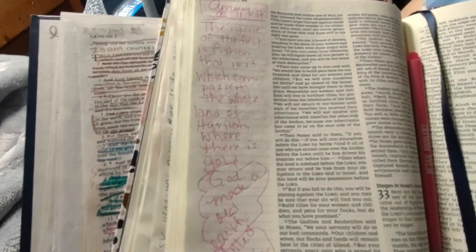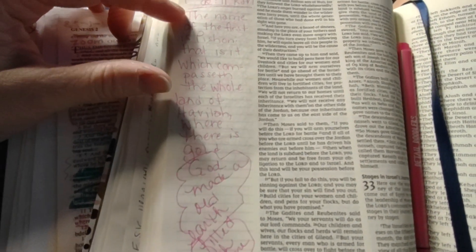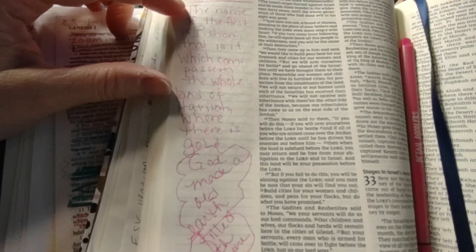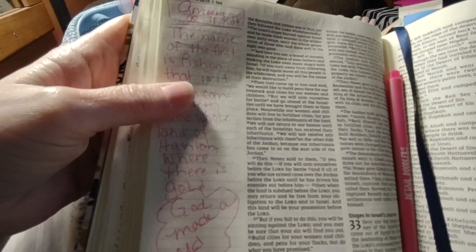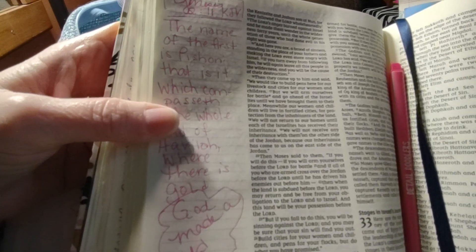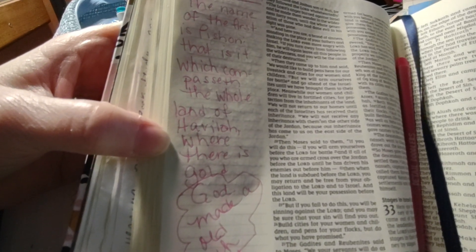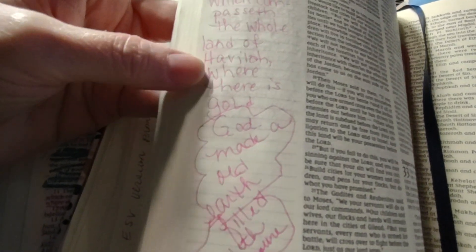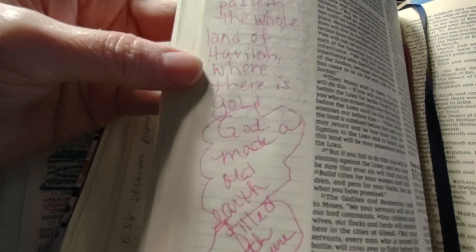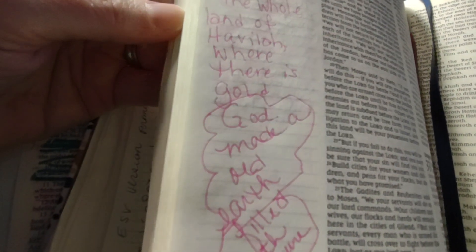This shows that God created the world with treasure on it — it's an old earth. When he created the world, he put gold in it and diamonds and things like that. It says the name of the first — talking about the rivers in Genesis. The first is Pishon, which compasses the whole land of Havilah, where there is gold. God made an old earth filled with treasure. Right off the bat, God put all that stuff inside the earth — it wasn't created and then waited millions of years to get the gold.